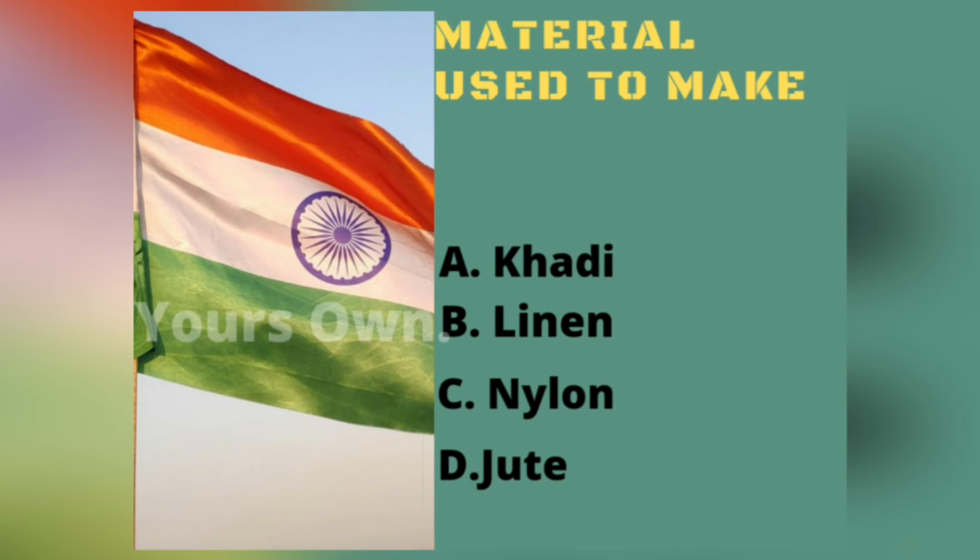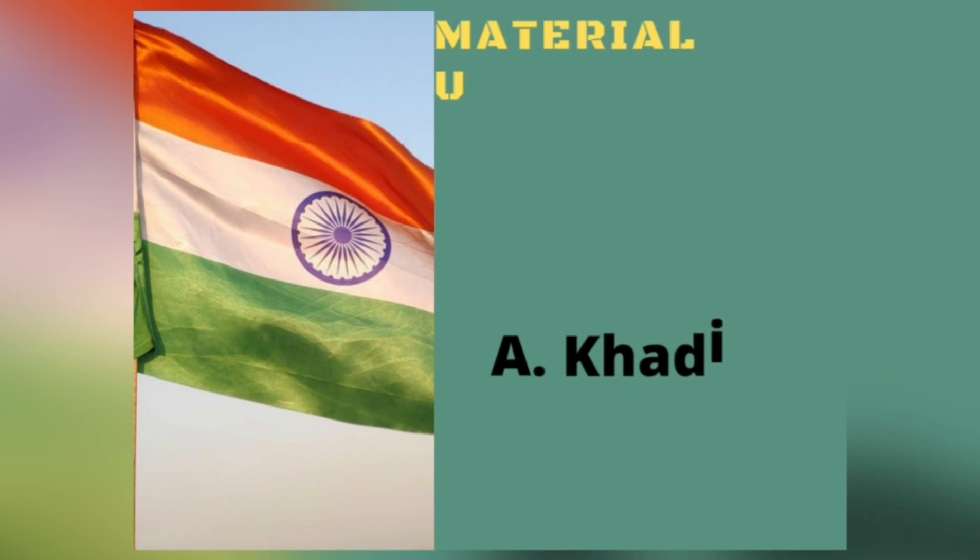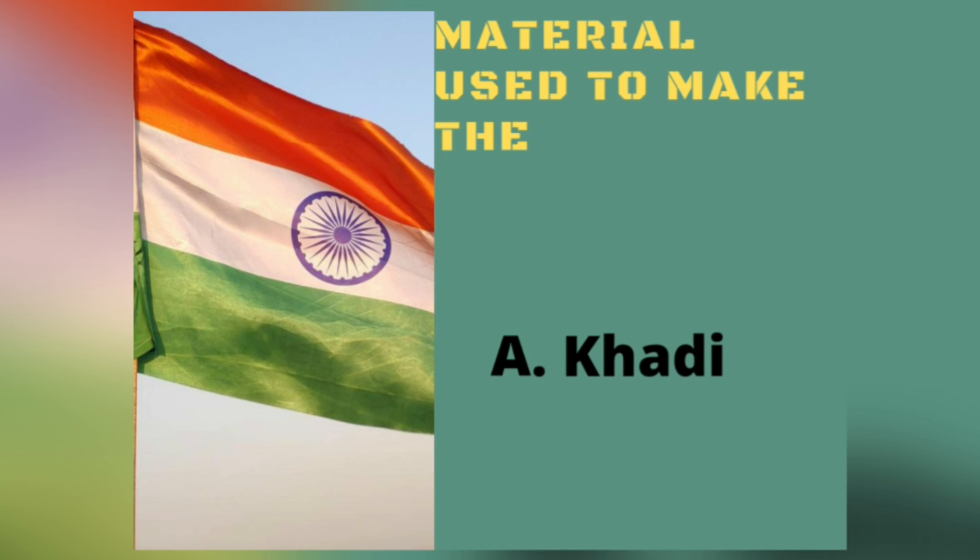What is the material used to make the Indian national flag? Khadi, linen, nylon, or jute? The answer is Khadi. The Indian national flag is made under strict rules and regulations.